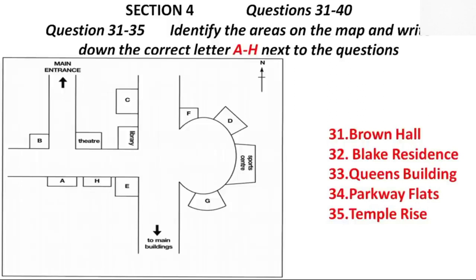Now, turn to Section 4. First, you have some time to look at questions 31 to 40.